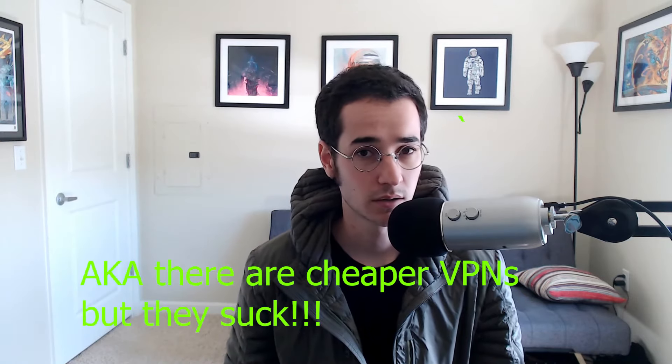Hey guys, what is up? It's Thomas Park back with another video. Today we're gonna be talking about the cheapest VPN providers. Now if you're like me and you want to use a VPN, you probably want the best deal. A lot of VPNs out there like ExpressVPN and even NordVPN are actually kind of pricey. However, I found some VPNs that are not only cheap but actually quite good.